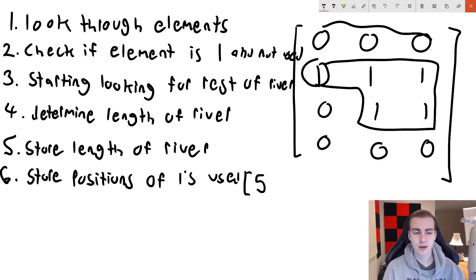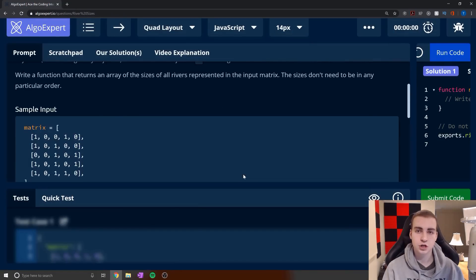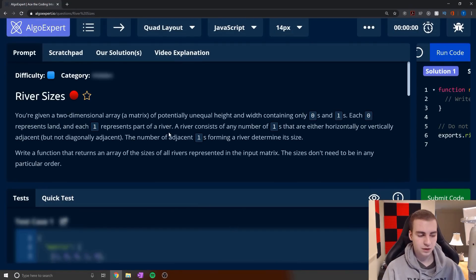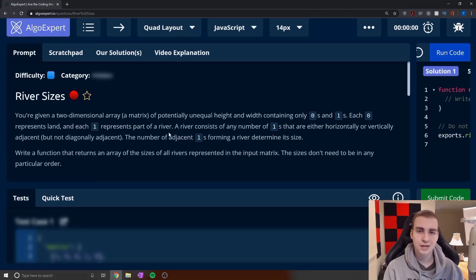I think we can all agree that these six steps are easier to solve than just reading that problem cold. This video is really designed to help give you an idea of how to go about solving problems and the thought process involved. If you really want to practice this kind of stuff, I would highly recommend AlgoExpert — the platform I took this question directly from and that I used to prepare for my coding interviews. So I'm going to wrap up the video here. I hope you enjoyed it — like the video if you did, subscribe to the channel, and I'll see you in the next one.